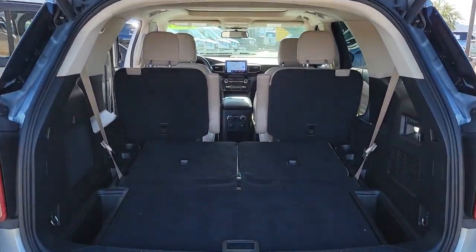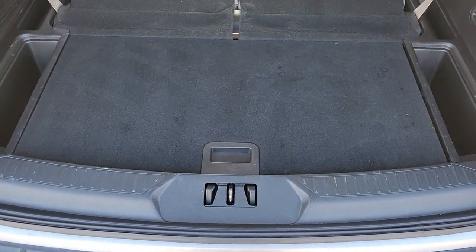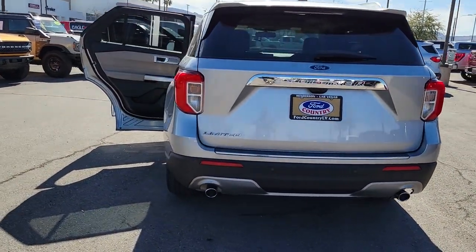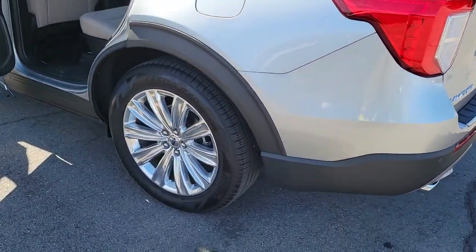The following are some of this vehicle's highlighted options: navigation system, keyless entry, sun and moonroof, hands-free liftgate, power passenger seat, heated rear seat, heated mirrors, satellite radio, power liftgate, and fog lamps.